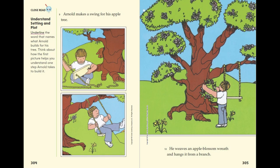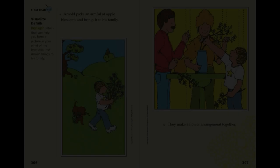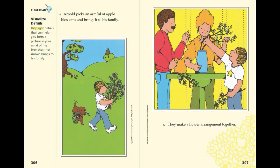Arnold makes a swing for his apple tree. He weaves an apple blossom wreath and hangs it from a branch. Arnold picks an armful of apple blossoms and brings them to his family. They make a flower arrangement together.